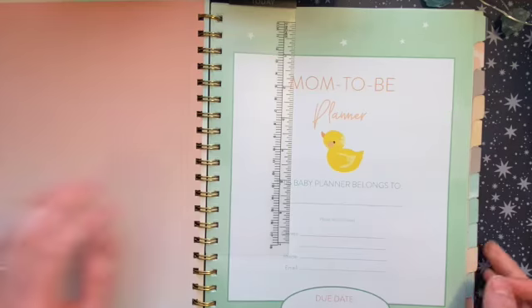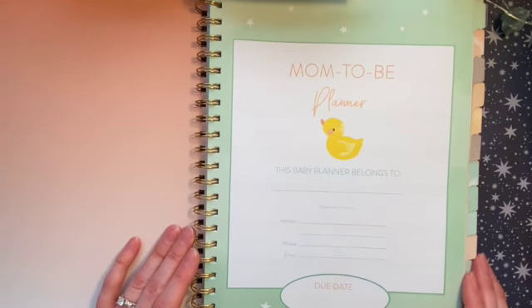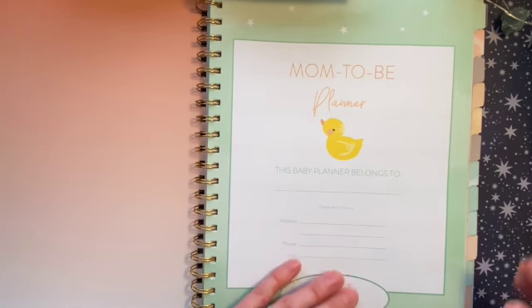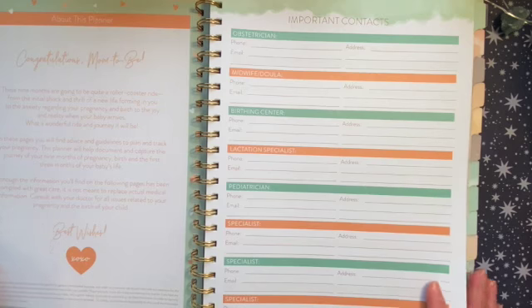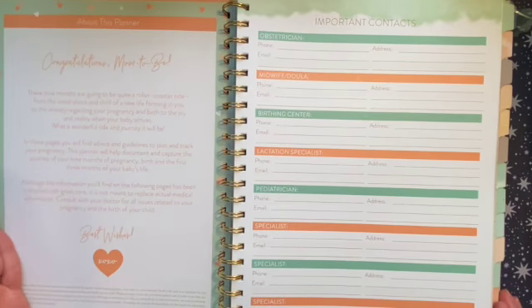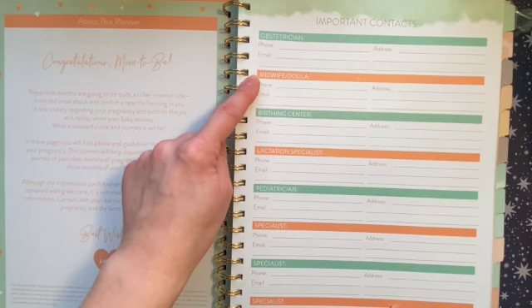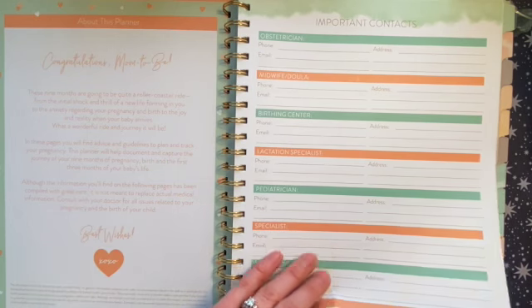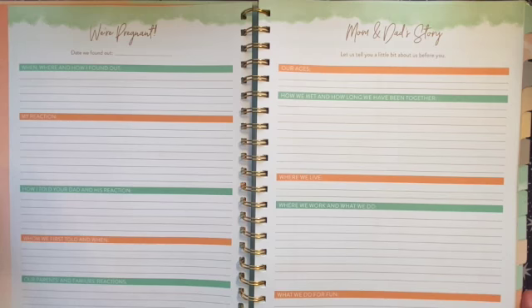In the cover page you have a ruler that you can pull out, which is really great. Then there's a 'this planner belongs to' section with information in case your planner gets lost, a place to mark your due date, and a congratulations page with best wishes. There's also an important contacts section: obstetrician, midwife, doula, birthing center, lactation specialist, and pediatrician — so you can use this early in the child's life as well as throughout pregnancy.